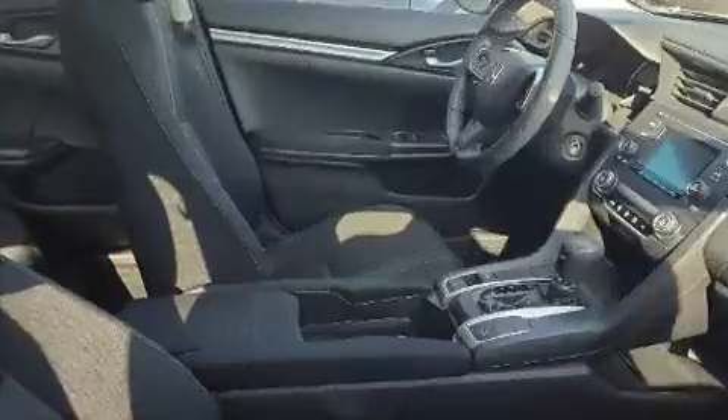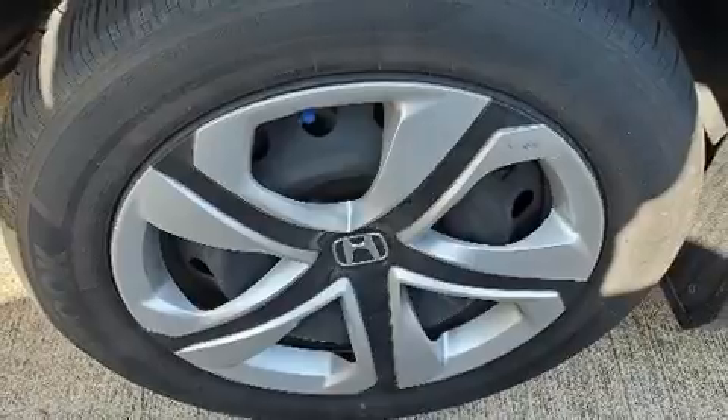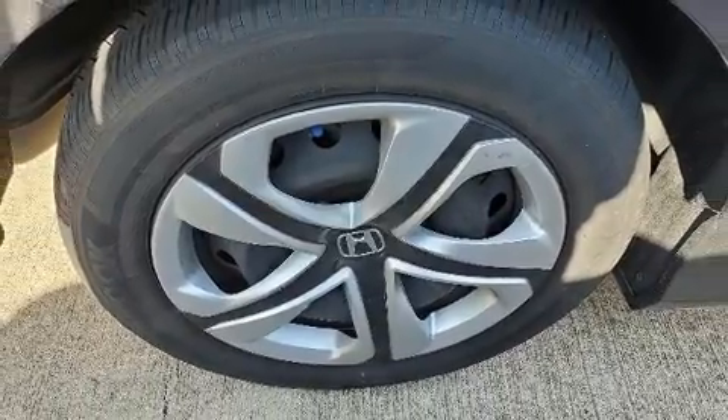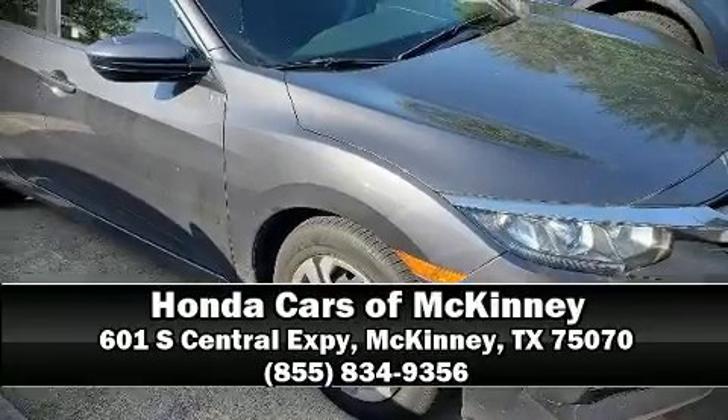This vehicle has achieved certified pre-owned status, having passed Honda's comprehensive certification process including an exhaustive 150-point inspection. Please don't hesitate to give us a call.